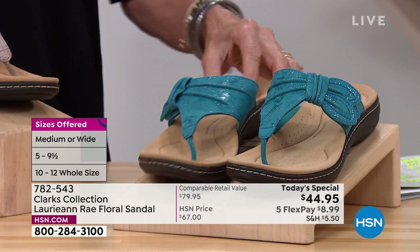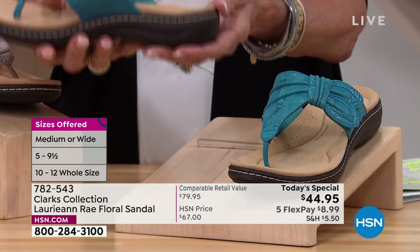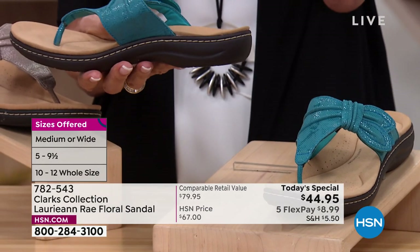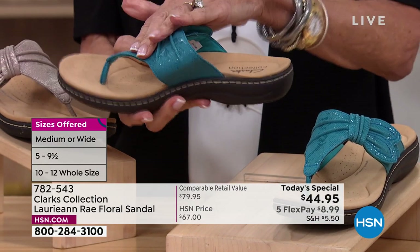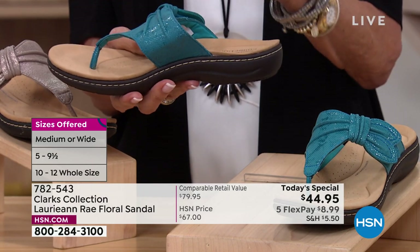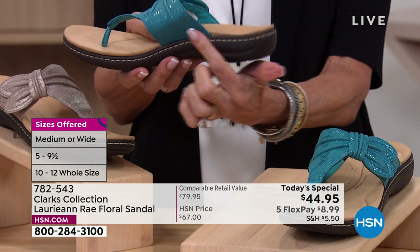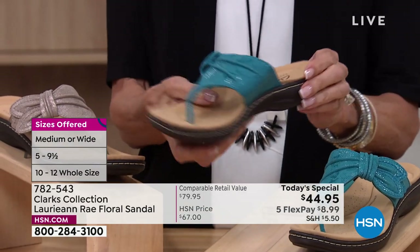That's the turquoise. Sizes in medium include 5, 5½, 10, 11, and 12. That's what we started with — we don't have all those sizes left now. In the wide, it's 6, 6½, 10, 11, and 12. And I love that little one and a quarter inch high wedge heel.